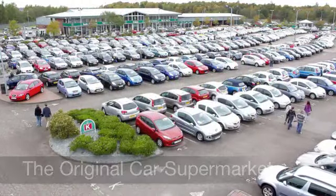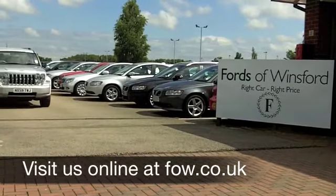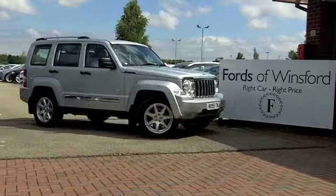Six months road tax is £261. Now if you fancy a test drive, no problem — come on down, be our guest, and discover this great car for yourself at Fords of Winsford.